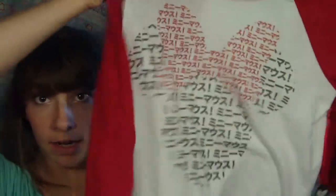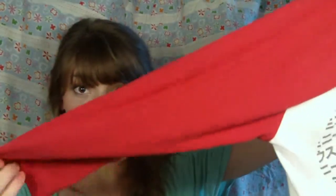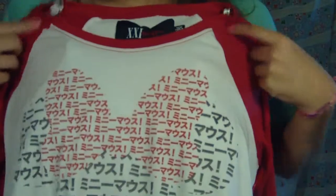The next thing I got at Forever 21 is something Annalise also got. It's this really cute shirt, and it is like Japanese, but the Japanese is written in the shape of a Minnie Mouse, so it's really cute. And it has red quarter-length sleeves, and it's kind of like a boy baseball shirt — how it's made, how the sleeves are sewn on to a different piece of material and they're a different color. I'm really excited to wear that because it's super cute.